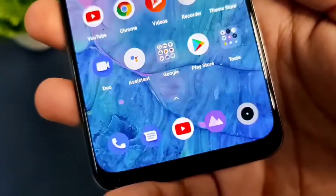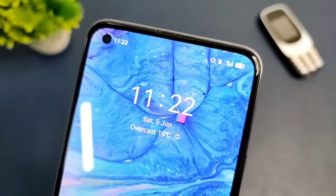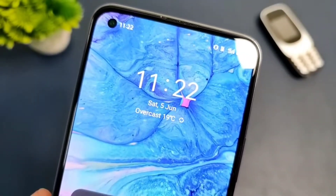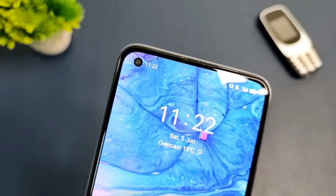The fingerprint scanner is really fast and reliable, it performs very well, and it is an under-display fingerprint scanner. The UI feels very fast and the smooth refresh rate of the display feels over the top — you can feel it everywhere in the UI.